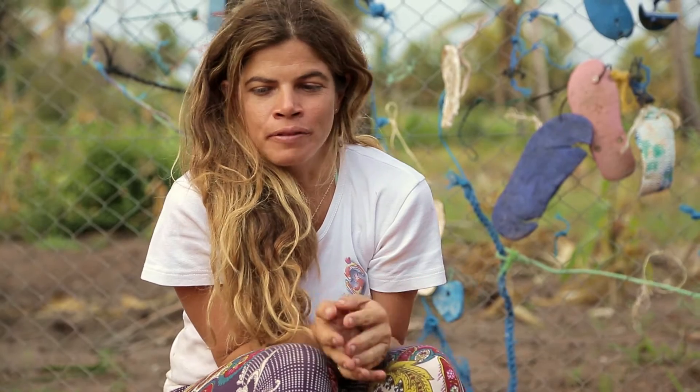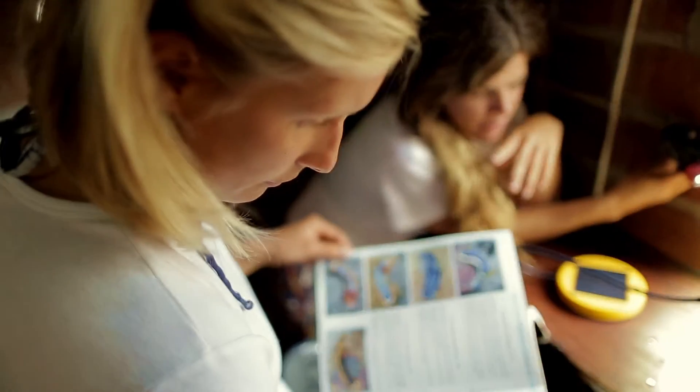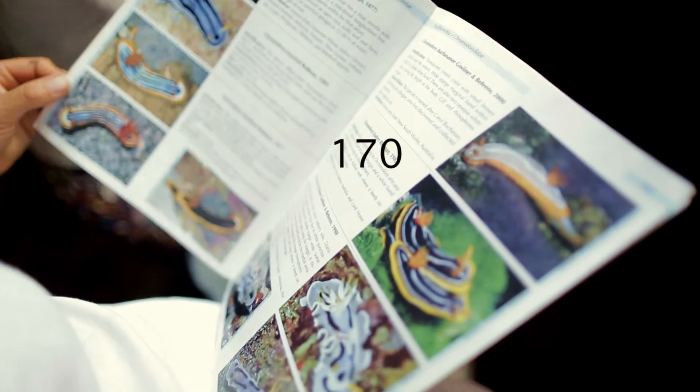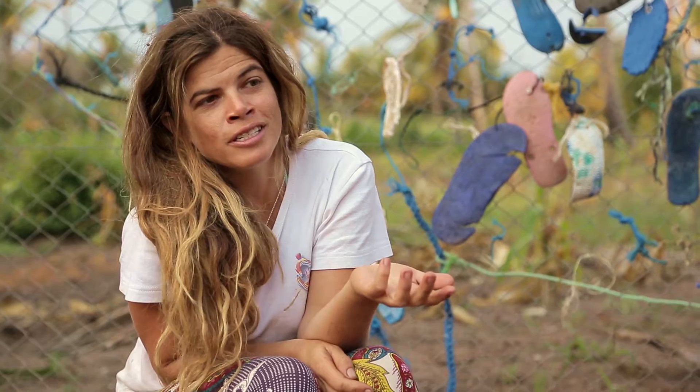The diversity of nudibranch that we have here was really amazing. We have found about 230 species of sea slugs, and from that, 170 are nudibranch. There are lots of animals that we didn't even know existed.